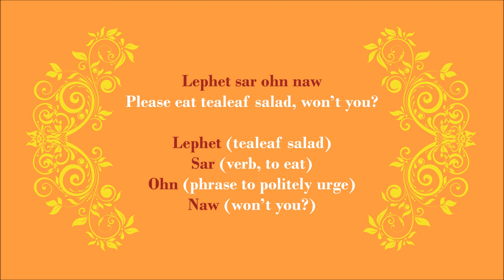Try repeating after me — English first, followed by Burmese. Eat some tea leaf salad, won't you? Lepet Sa Ong No. Eat some tea leaf salad, won't you? Lepet Sa Ong No. Now my English followed by your Burmese. Eat some tea leaf salad, won't you? That's good — it should be Lepet Sa Ong No.